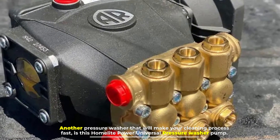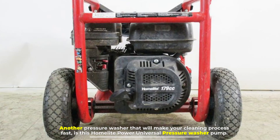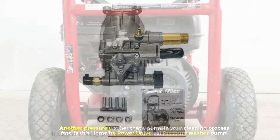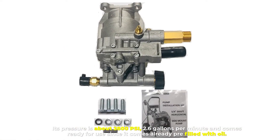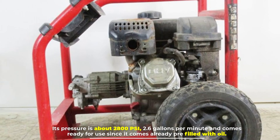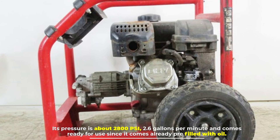Number seven: Homelite Power Universal Pressure Washer Pump. Another pressure washer that will make your cleaning process fast is this Homelite Power universal pressure washer pump. Its pressure is about 2800 PSI and 2.6 gallons per minute, and it comes ready for use since it comes already pre-filled with oil.